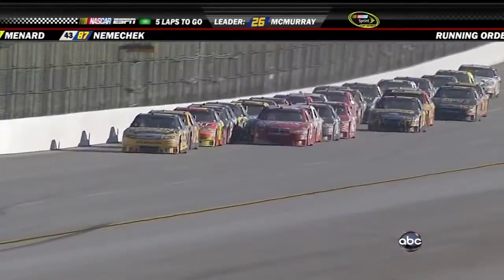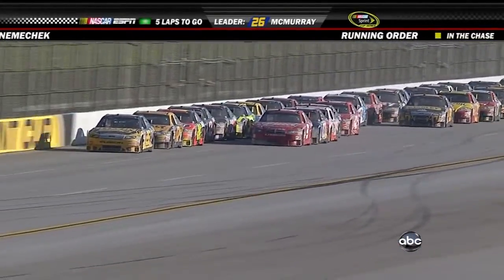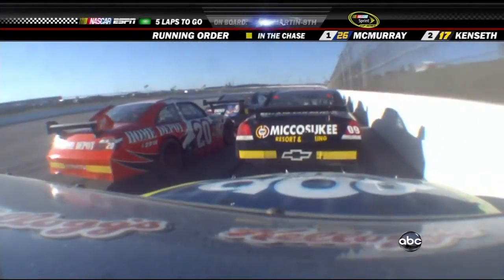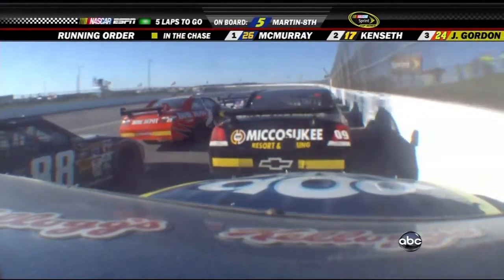These guys are going to be careful if somebody runs out of fuel in the middle of this. What a big problem that could create. If somebody runs out of fuel right there in the middle of that group, it would cause a huge crash.